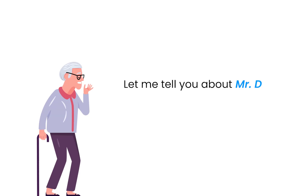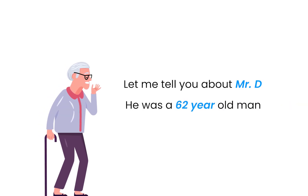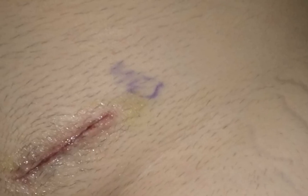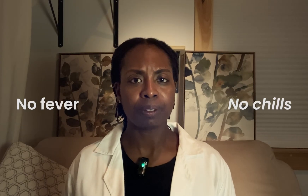Let me tell you about Mr. D, a 62-year-old man who came to me 10 days after a hernia repair. He didn't seem too worried and said the wound felt fine, just sore. But when I unwrapped it, I noticed a faint odor, the edges looked a little too red, and the drainage — which was clear before — had turned pale yellow. No fever, no chills. Vitals were good, but something didn't sit right.